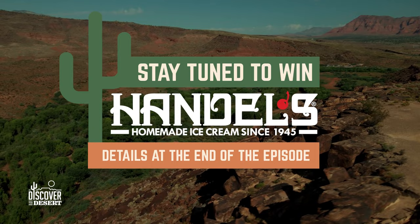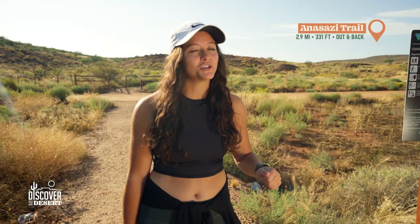Hi, I'm Syd, your host of Discover the Desert. Today we're on the Anasazi Trailhead. It's a kid-friendly, pet-friendly hike to go see some petroglyphs. It's a quick in-and-out hike so it shouldn't be too long. Let's get going.